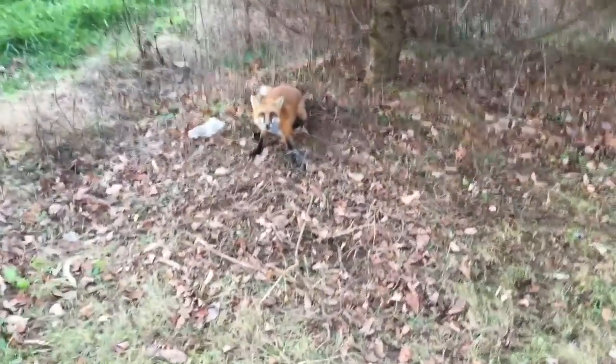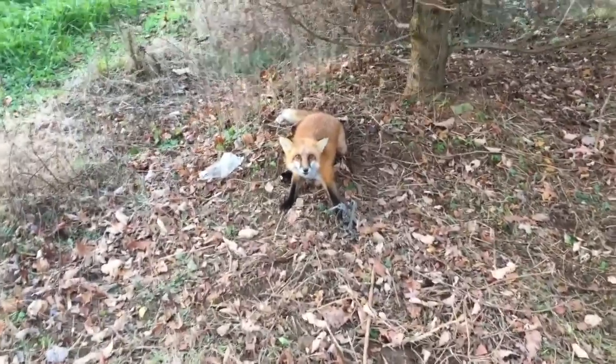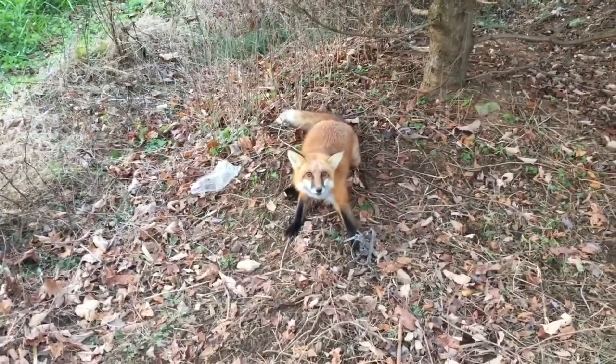Going in to check my traps again. I think I have another red fox here — I've seen something from the road. I don't see any deer, so I'm going to go in and get it.